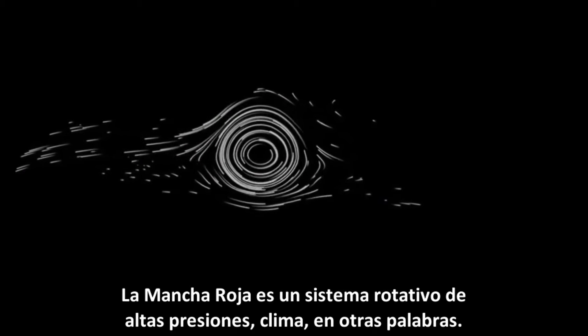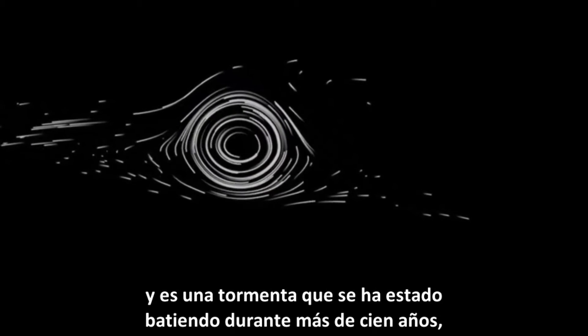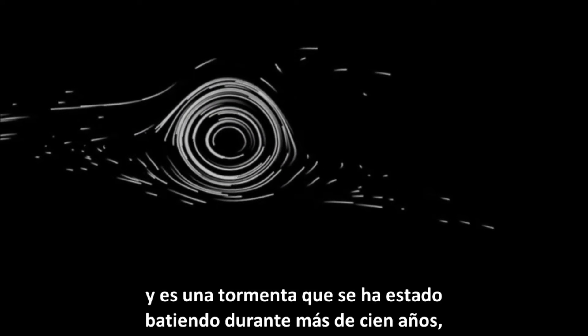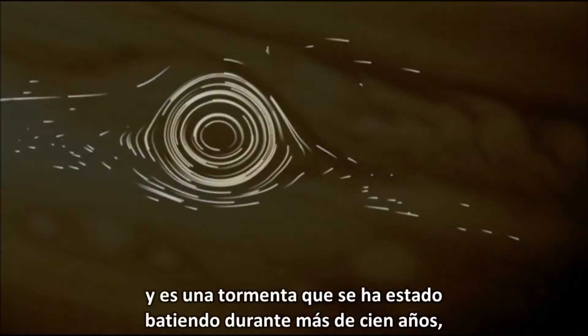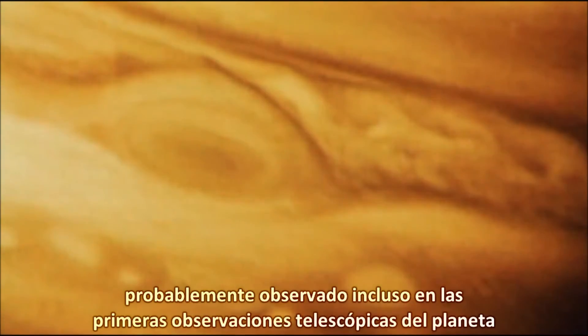The red spot is a rotating high pressure system — weather, in other words. And it's a storm that's been churning for well over a hundred years, likely observed in even the earliest telescopic observations of the planet.